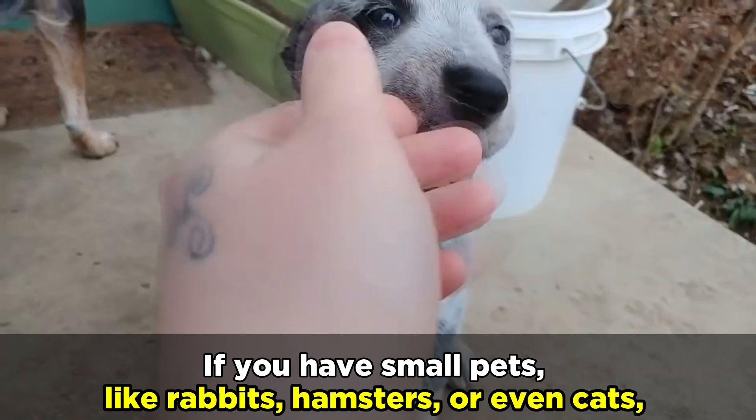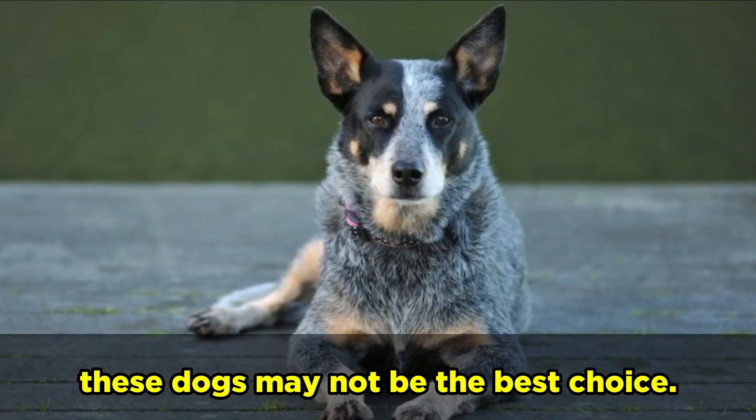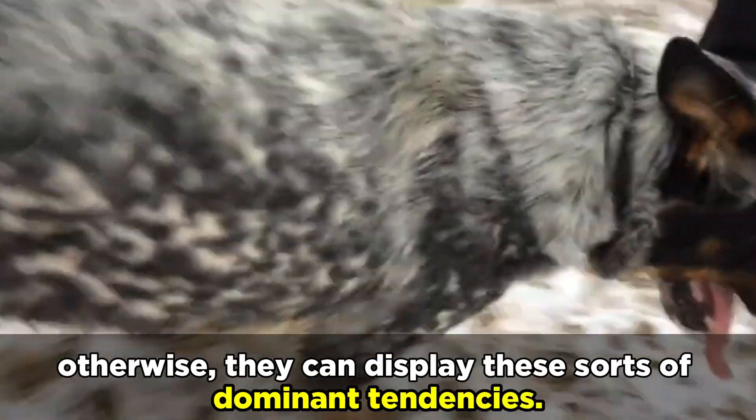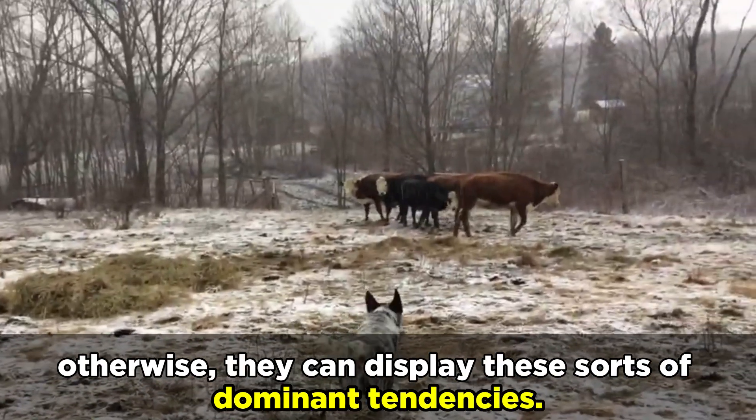If you have small pets like rabbits, hamsters, or even cats, these dogs may not be the best choice. A Blue Heeler German Shepherd mix needs to be socialized with other dogs starting in puppyhood, otherwise they can display these sorts of dominant tendencies.